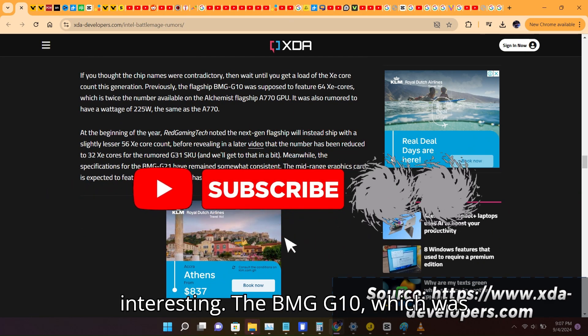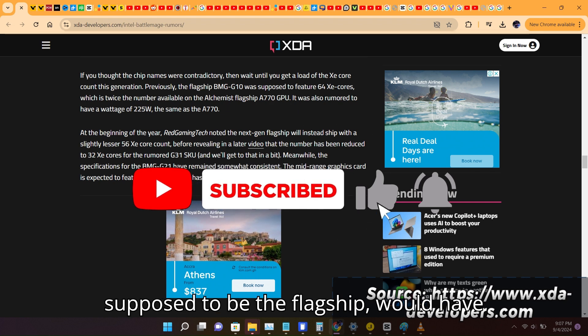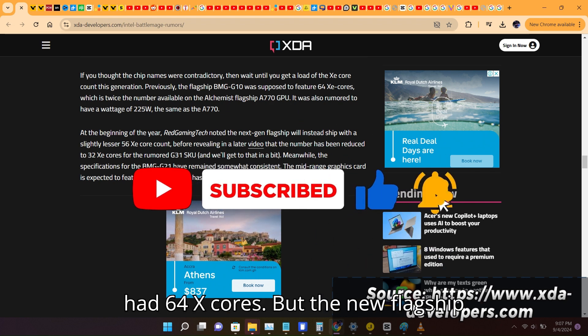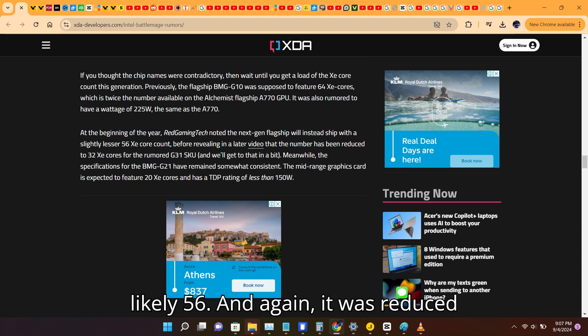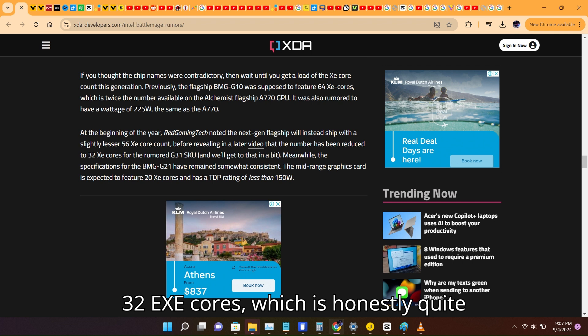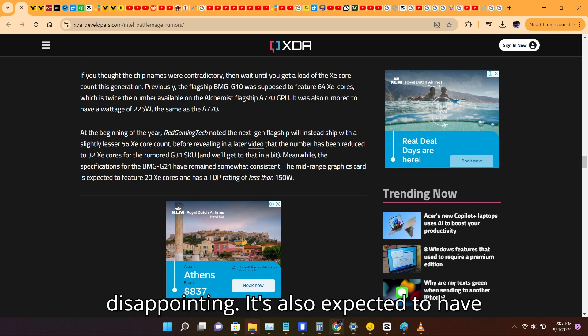Here's where it gets interesting. The BMG G10, which was supposed to be the flagship, would have had 64 XE cores. But the new flagship is going to have fewer than that, most likely 56. And it was further reduced to 32 XE cores, which is honestly quite disappointing.